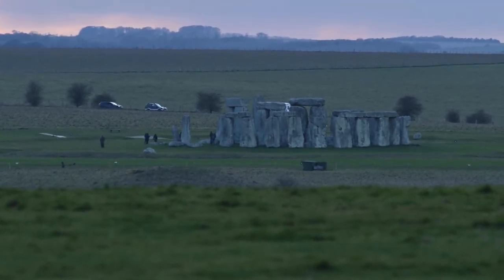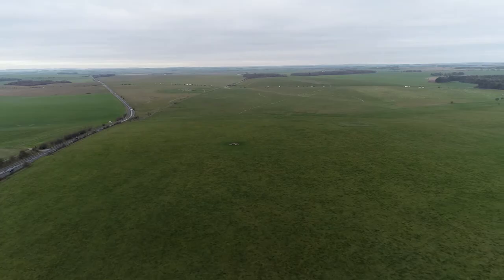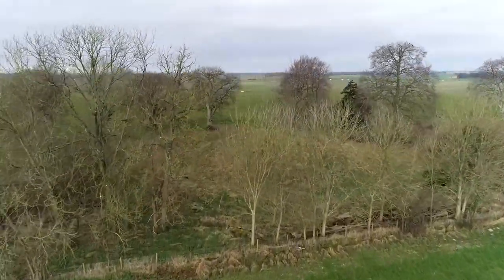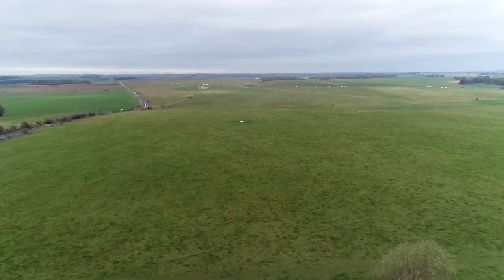Not only are we able now to return this to pasture and protect that fabulous archaeology, but we're returning it to Chalk Grassland. Over the course of the last 20 years, our vision for the Stonehenge landscape has enabled us to revert more and more of it to pasture, and at the same time to open it up to permissive open access.